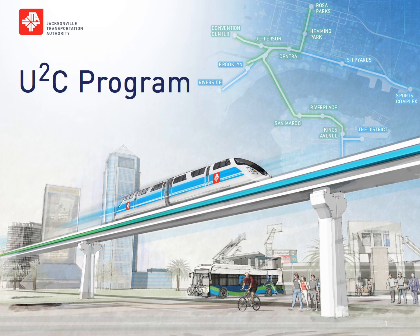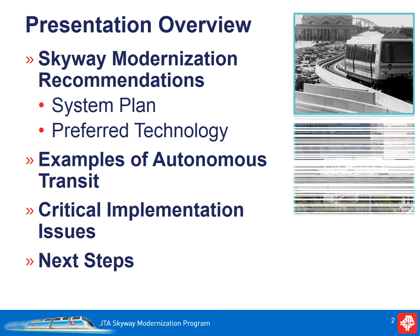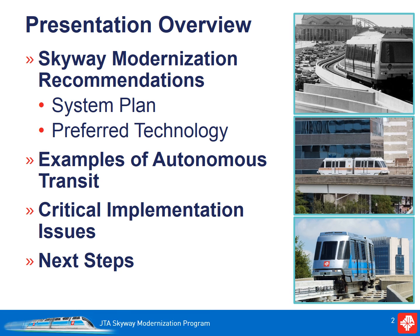JTA is excited to present its plan for the future of the Skyway. This plan represents a bold vision to modernize and expand the system to make it a complete urban circulator and support economic growth and livability in downtown Jacksonville. This presentation will provide an overview of the recommendations of the Skyway Modernization Program, to include system expansion and the new vehicle technology that will allow us to make the vision a reality.